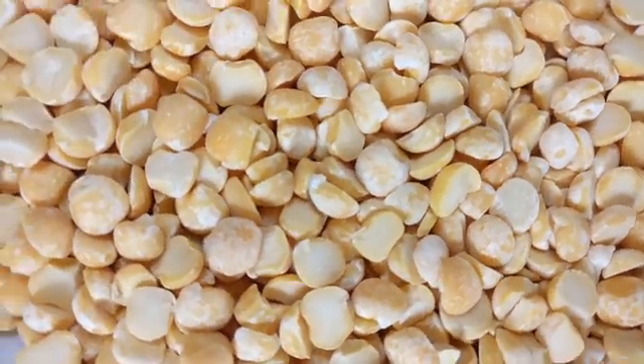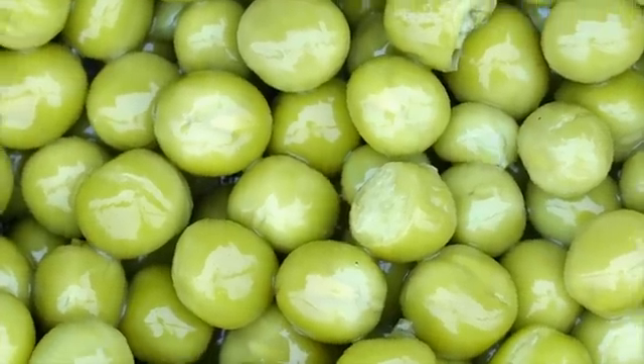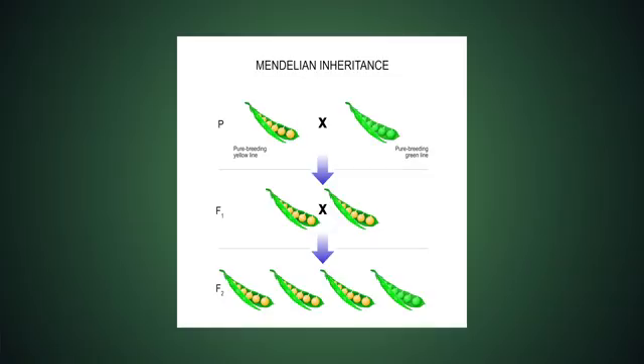He takes it a level deeper and starts experimenting on these pea plants by asking very interesting questions. What would happen if I took tall plants and crossed them with short plants? How would their offspring turn out? Or what about if I took plants with yellow peas and crossed them with plants with green peas? He ran a series of experiments cross-pollinating pea plants with different characteristics just to see what would happen. As a curious explorer, he took meticulous notes observing what would happen to the offspring of those cross-pollinated pea plants.